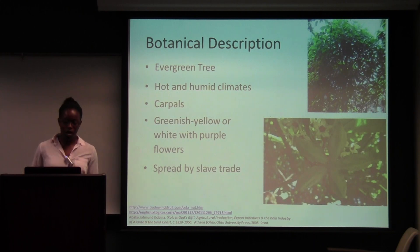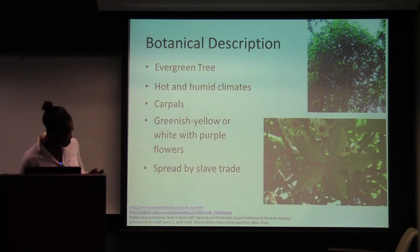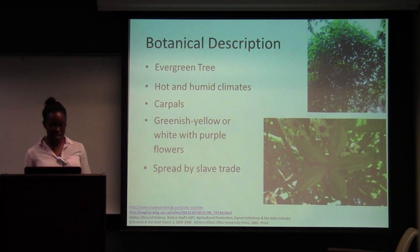About the botanical description: the kola nut grows on a type of evergreen tree. It can grow up to 40 to 60 feet tall and 1.5 meters in diameter. It normally grows in hot and humid climates where there's low elevation and moderate rainfall. As you can see in the picture, the carpels are where the nuts are located. It grows along with flowers which are either yellowish, green, or white with purple lining. The nut was spread by the slave trade, so normally it's found in western Africa, but now you can find it in places such as Brazil or in the southern parts of Africa like Zimbabwe.